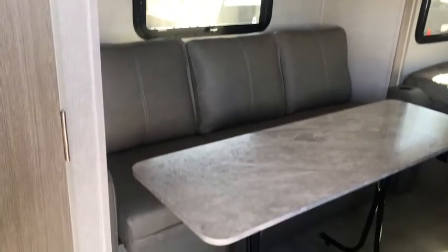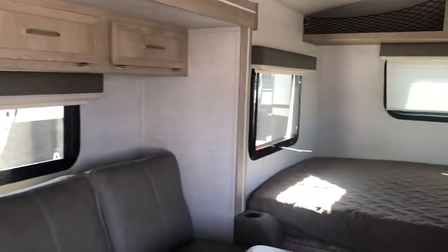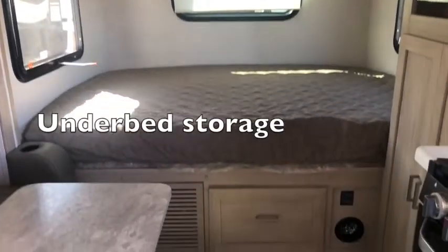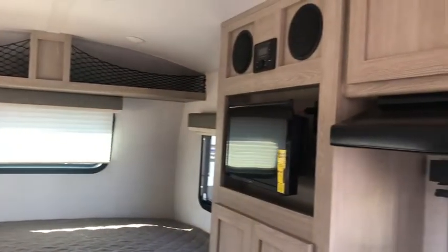This is your view as you're entering. That door on the left is the bathroom. There's the jackknife sofa with storage above, and your bed at the rear with lots of light coming in. Cargo net storage above, and a pretty deep drawer with underbed storage.